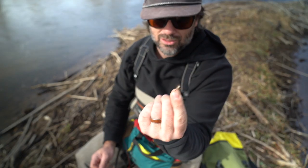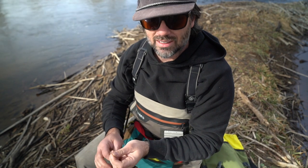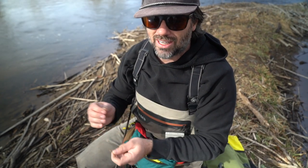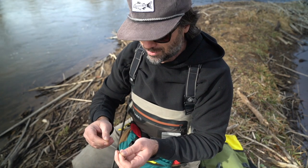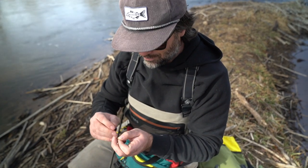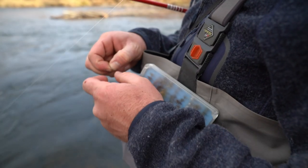It kind of looks like an emerger, so it'll just sit on the surface like that. I'm going to start off with this one, and then if I get any false takes or any looks I'll keep it on. If not, I'll change it up to probably a blue-wing olive or something like that — that one just looks tasty.